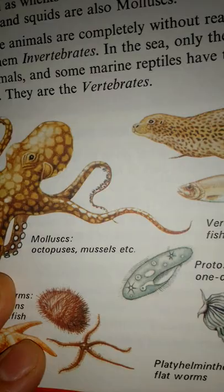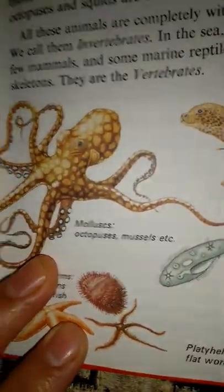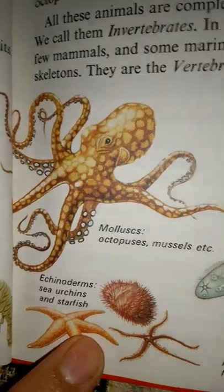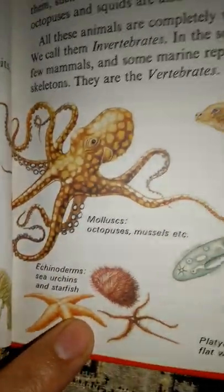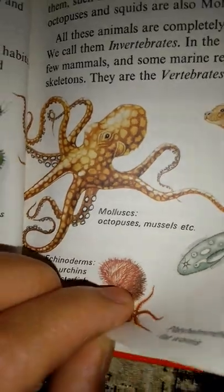All these animals are completely without real bones — we call them invertebrates. In the sea, only the fish, a few mammals, and some marine reptiles have true skeletons. They are the vertebrates.